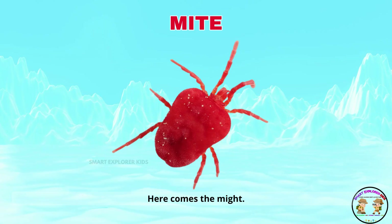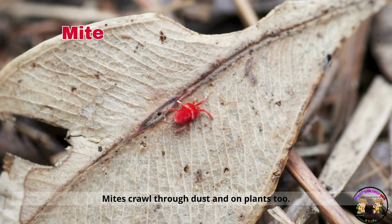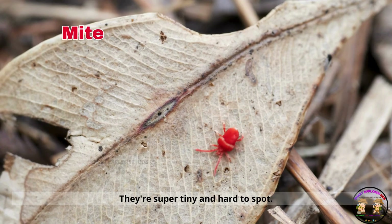Here comes the mite! Mites crawl through dust and on plants too. They're super tiny and hard to spot.